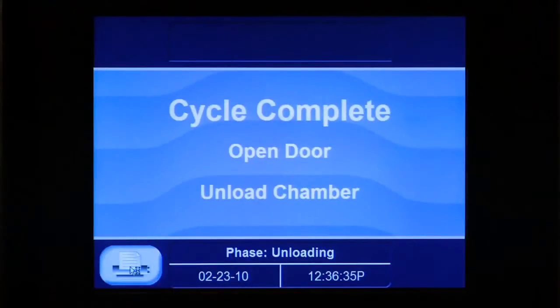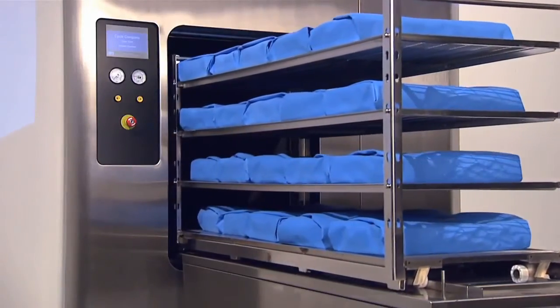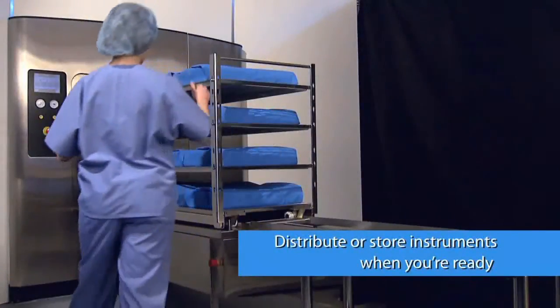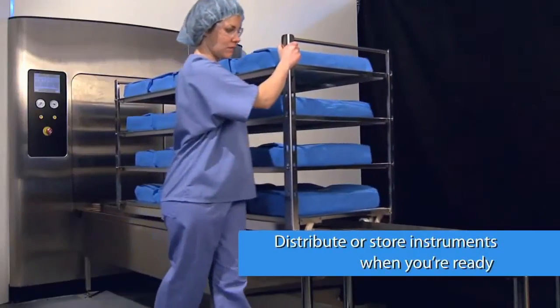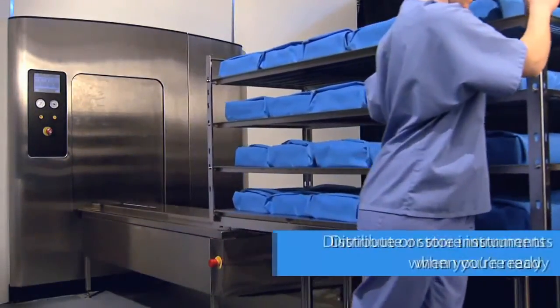After the cycle is finished, the system automatically moves the sterile load onto the unload table, where it can stay until staff is available to transport it for storage or distribution. This gives you more flexibility in prioritizing staff activities to keep pace with increasing sterile processing demands.